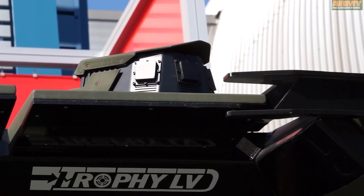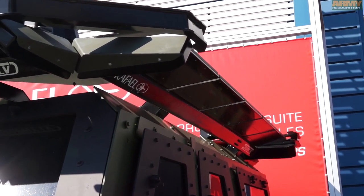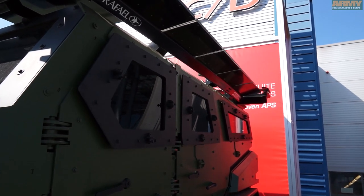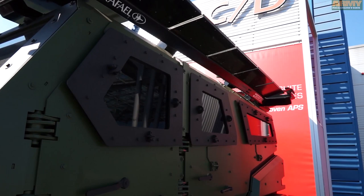Trophy LV was designed to protect typical vehicles like 4x4 and 6x6 against RPGs — the entire RPG family, unitary and tandem warheads. It's a lightweight system optimized for such vehicles. The system has finalized the development process and we are ready to provide it to the market. It is important to say that Rafael is the only company in the world that has matured two different active protection system technologies: Trophy HV and Trophy LV.